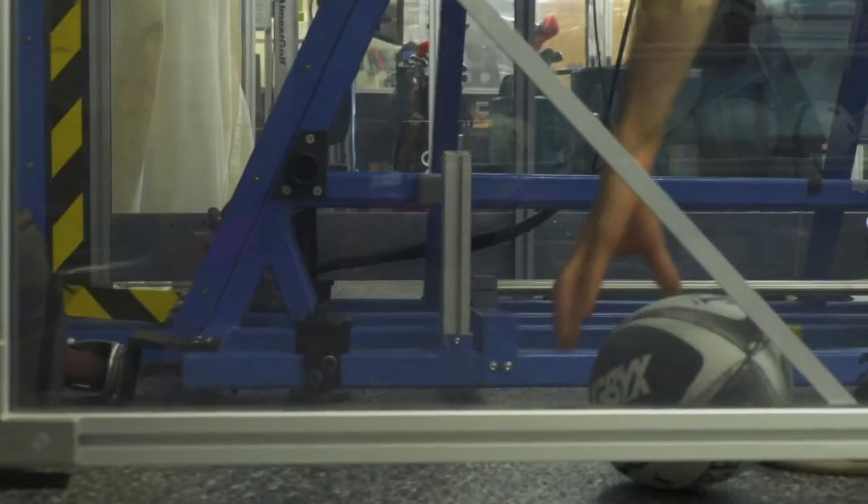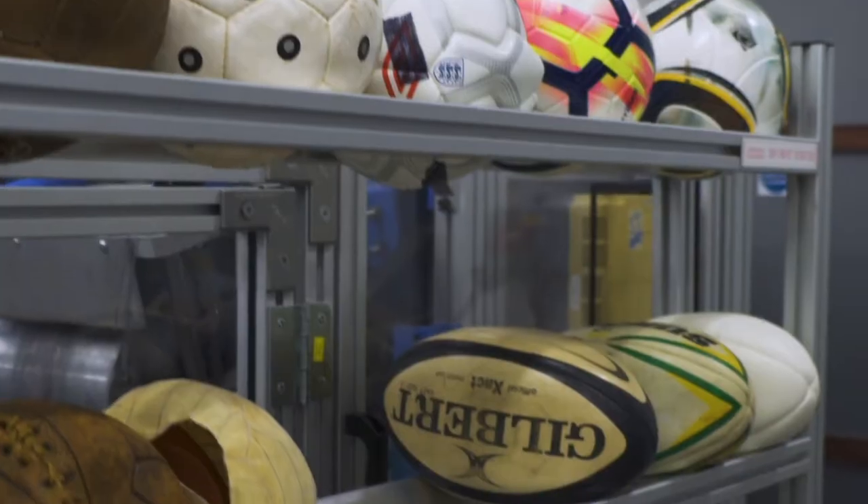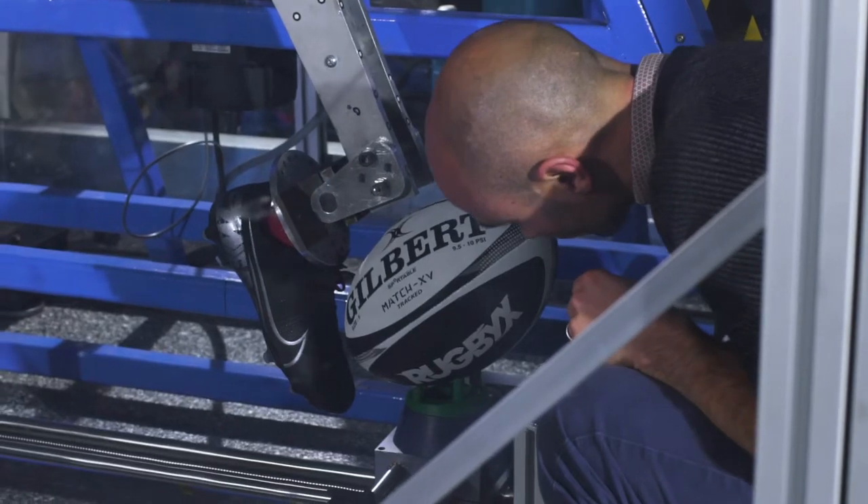The ball has been an incredibly challenging piece of engineering for all of us. You can imagine trying to design a laptop that gets kicked by the world's most athletic men and women every day. I'm Ian Savage from Gilbert Rugby, R&D engineer covering rugby balls and netballs. We've been working with Sportable for four years to produce the world's most revolutionary rugby ball.